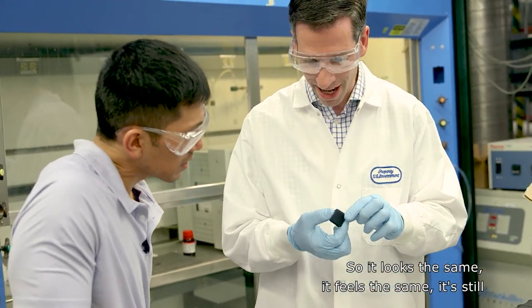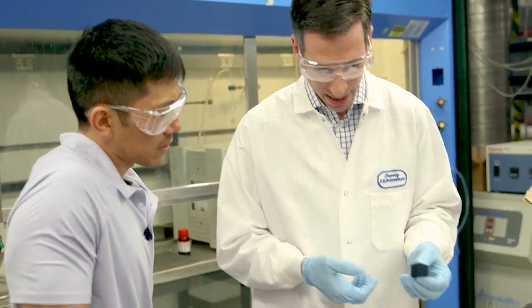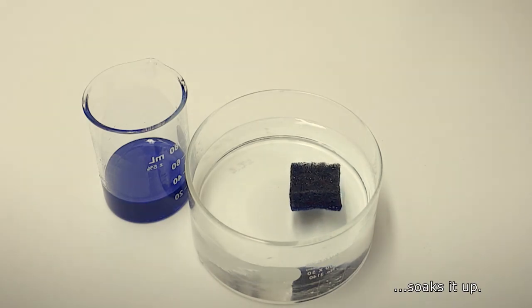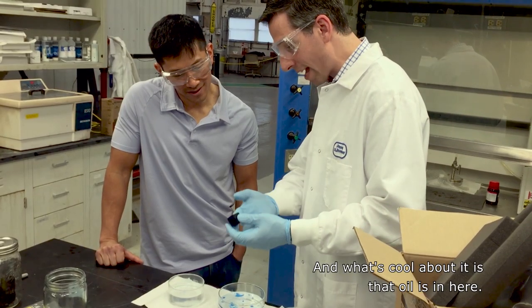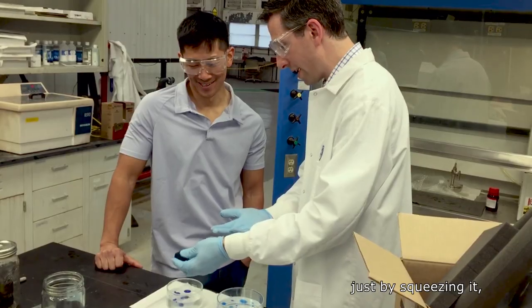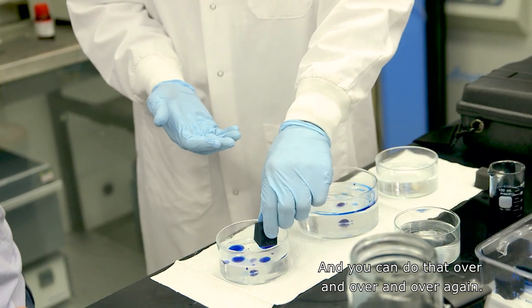So it looks the same. It feels the same. It's still like a sponge, but we changed the chemistry on the surface of this foam. And when you put it on the oil, it soaks it up. And what's cool about it is that oil's in here. You can recover it just by squeezing it, and you can reuse it. That is amazing. And you can do that over and over and over again.